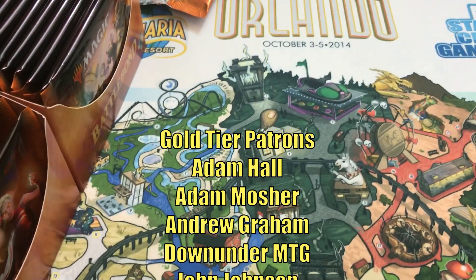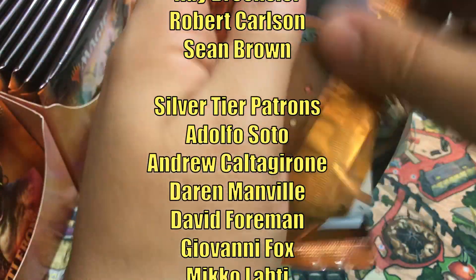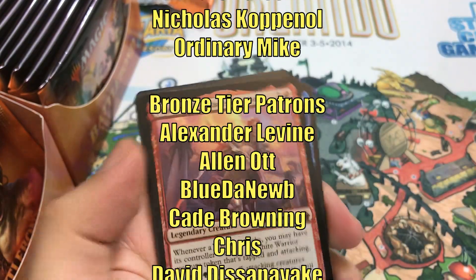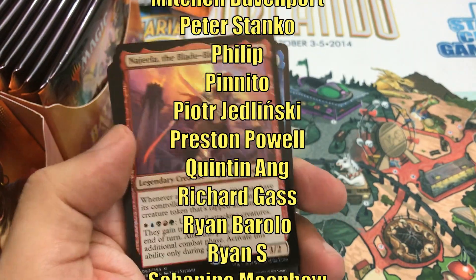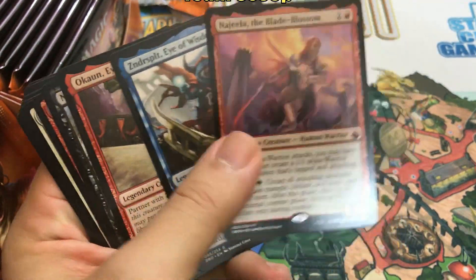Thanks for watching. This video is made possible through the generous support of viewers like you on Patreon. Check out the description below for links to our Patreon page, as well as our Amazon Affiliate Store, where a small percentage of all sales will help support the channel. If you haven't had a chance yet to subscribe, hit that subscribe button so you don't miss any of the new videos on Heroes and Legends. Talk to you again soon, and have a great day.